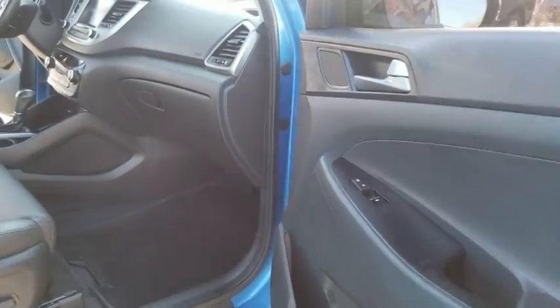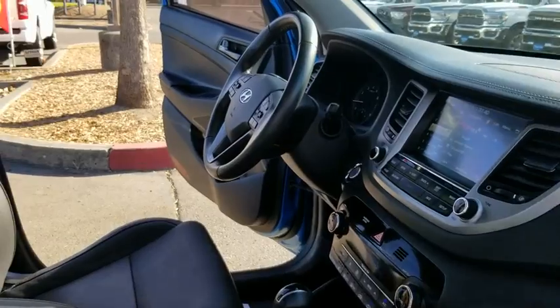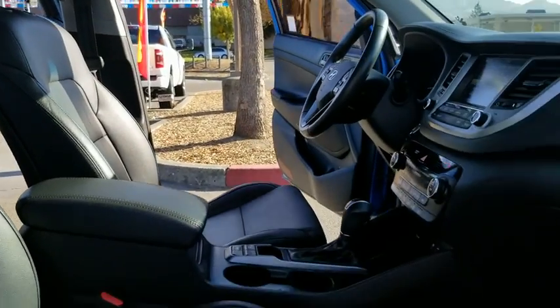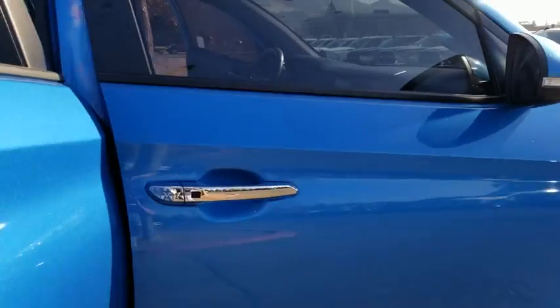Power liftgate, keyless entry, navigation system, power passenger seat, backup camera, leather-wrapped steering wheel, driver lumbar, power steering, adjustable steering wheel, four-wheel disc brakes, cruise control, keyless start, ABS four-wheel.